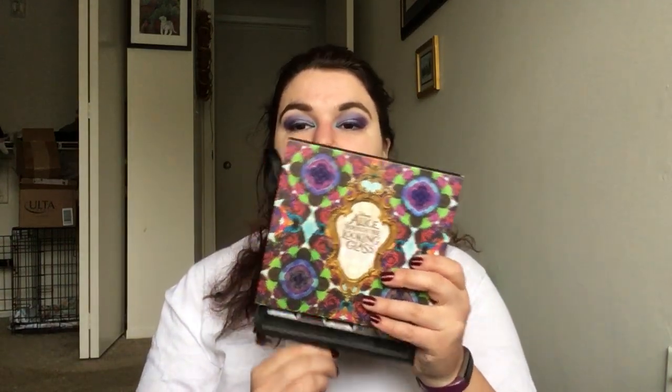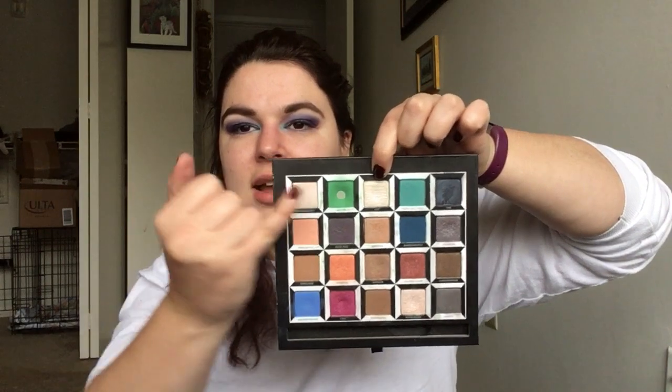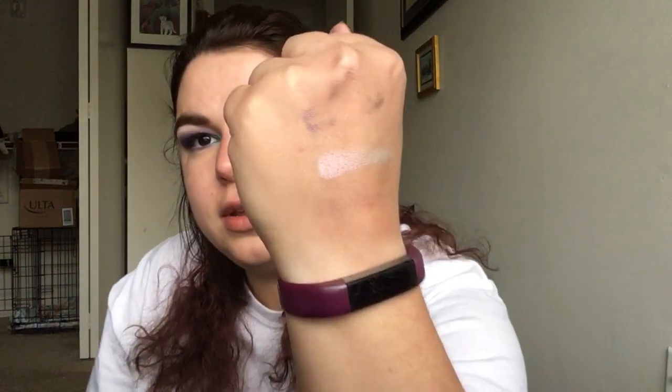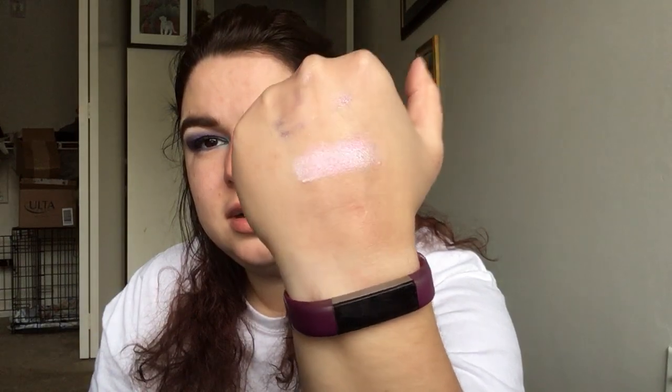The last one is from the Urban Decay Alice Through the Looking Glass Palette — because if Disney makeup comes out, I just feel like I need it. And it's this shade, Lily. You can tell I've used Hatter a lot — Hatter is very powdery so there is some green in Lily that got in there. But this does have a beautiful pink pearl in it. It's like a white with a pink pearl. I really like this shade and I use it a lot.